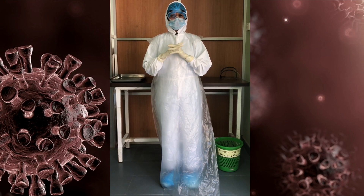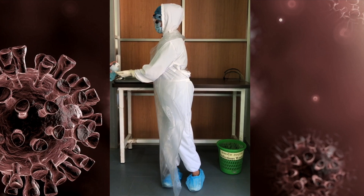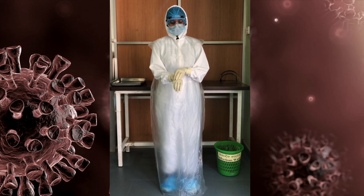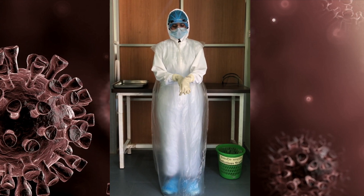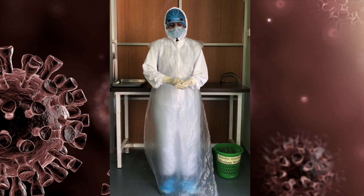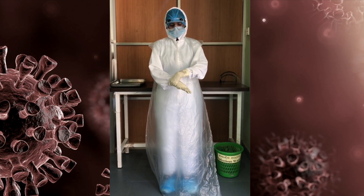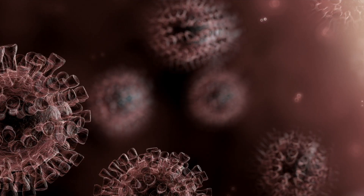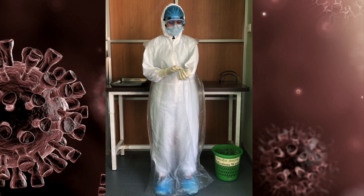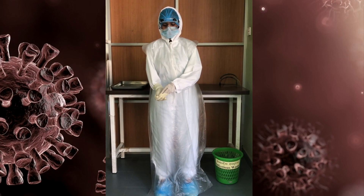Prior to removal, make sure you scrub your hands for at least 20 seconds. The hand scrubbing procedure will be demonstrated now. Make sure you scrub your hands between each step. After proper hand scrubbing, the first pair of surgical gloves should be removed, making sure the exposed surface is enclosed while removing, as demonstrated.